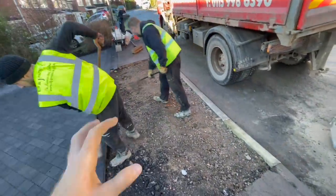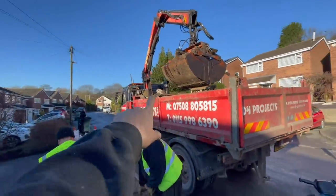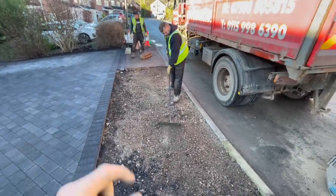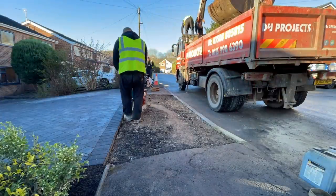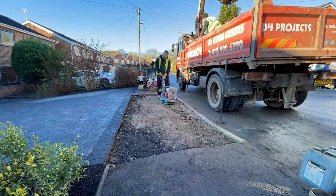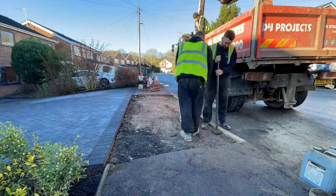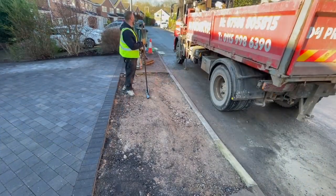What you saw me messing about with was some extra concrete that we needed to get out of the way — you can actually see it up there at the minute. Bear in mind that won't stay like that when the tarmac's done; all that gets moved out of the way so it's nice and safe. Now it's about raking it up, making sure the levels are nice and okay, making sure everything's below, whack a plate it down, make sure it's compacted — and then we'll start tarmacking. It's tarmacking time.